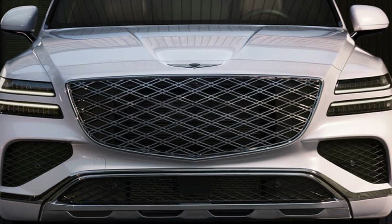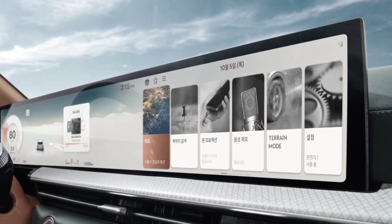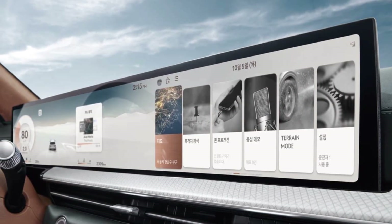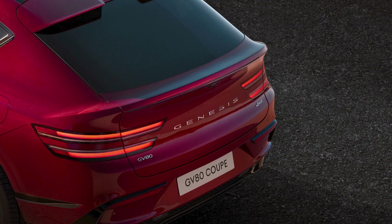The styling of the automaker's first-ever Coupe SUV offering stays true to the concept that previewed it, while the interior gets a brand-new 27-inch display, which is also inherited by the standard GV80.